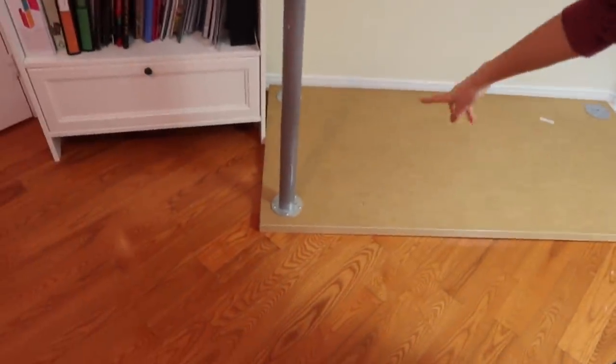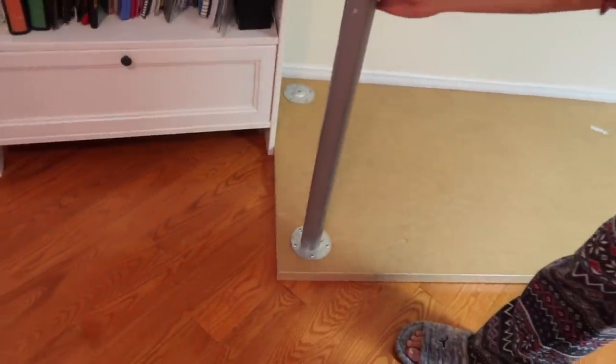This is the new desk. We got it to fit in this area and now I just have to put the legs on.